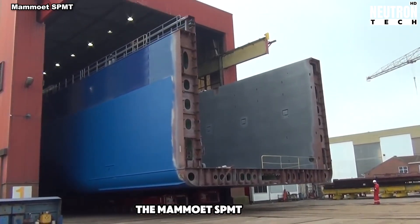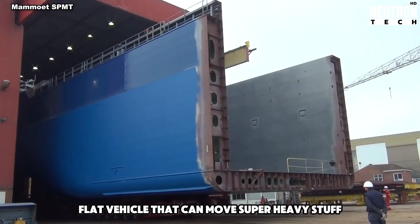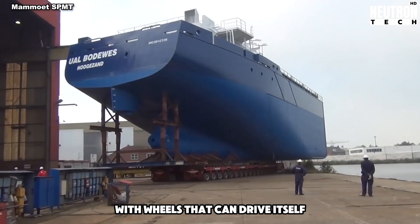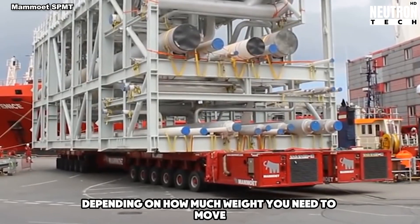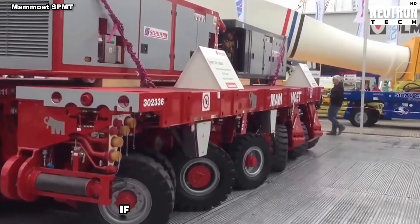The Mamoway SPMT is a big flat vehicle that can move super heavy stuff. It's like a giant skateboard with wheels that can drive itself. You can get it with different numbers of wheels, depending on how much weight you need to move. It has a special control system and power unit that can be taken off if needed.